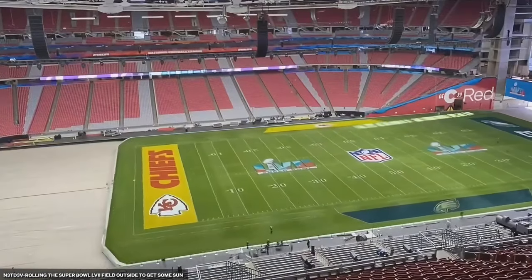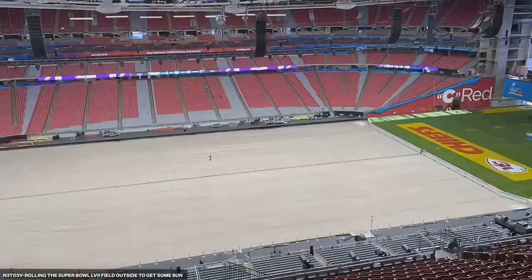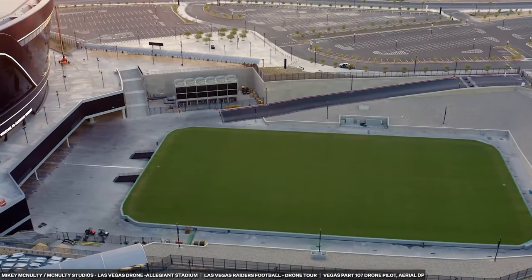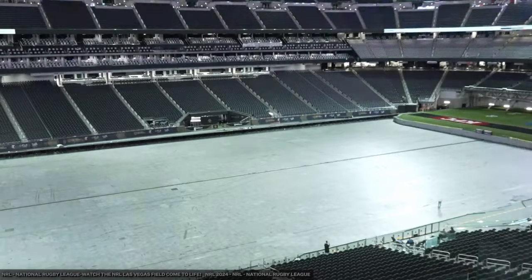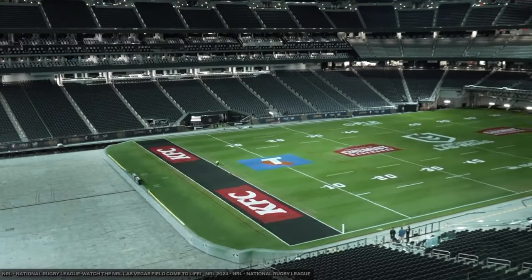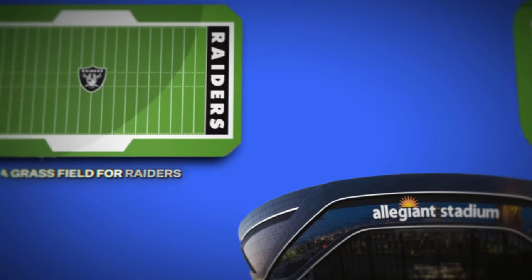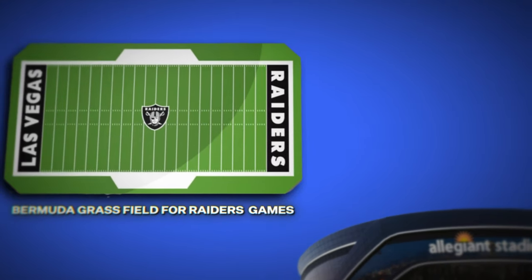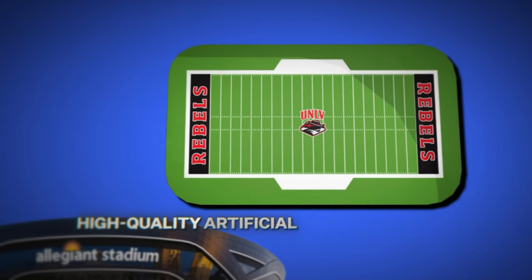One of Allegiant Stadium's biggest features is its retractable field. The whole natural grass field rolls out of the stadium for sunlight and maintenance, similar to the Arizona Cardinals' State Farm Stadium. They use the natural grass for NFL games, then a turf field is rolled in for UNLV games and other events. Allegiant Stadium stores the natural Bermuda grass home field for Raiders games outside and wheels it in on game day. For other events, the field switches to a high-quality artificial surface called FieldTurf. This dual surface capability keeps the grass fresh for NFL games while offering a more durable option for concerts and other events.